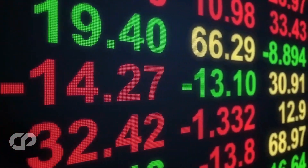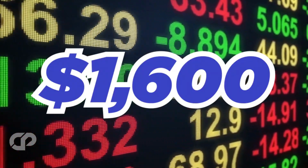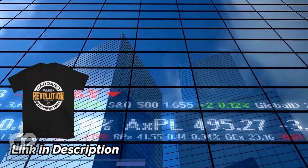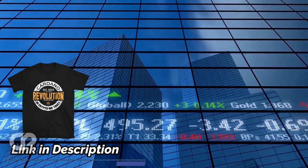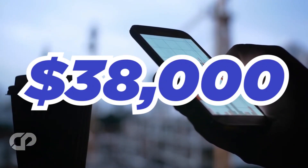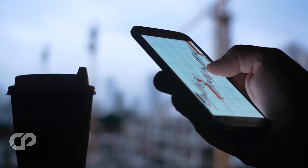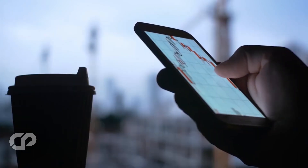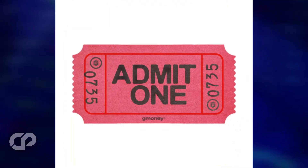Currently, the cheapest Rektguy NFT will cost you about $1,600. The rarer NFTs in the collection will of course cost much higher. Some top NFTs in the collection have sold for as high as 20 ETH, or about $38,000 at current prices. Before leaping, do your own research. The next project we will see today is called AdmitOne.